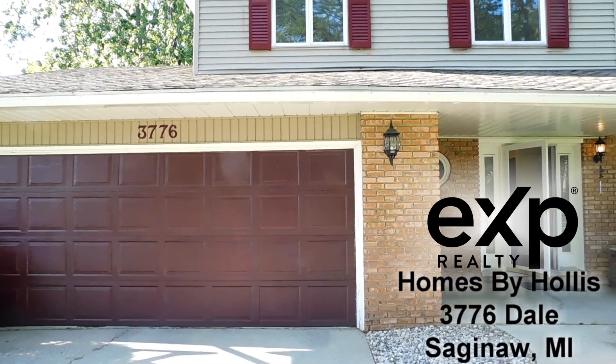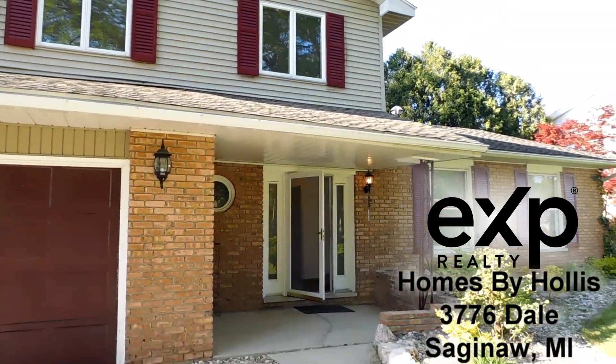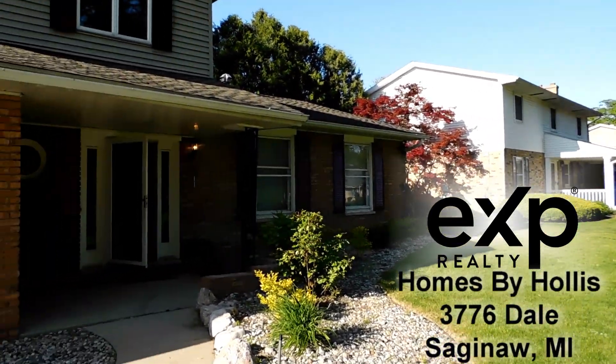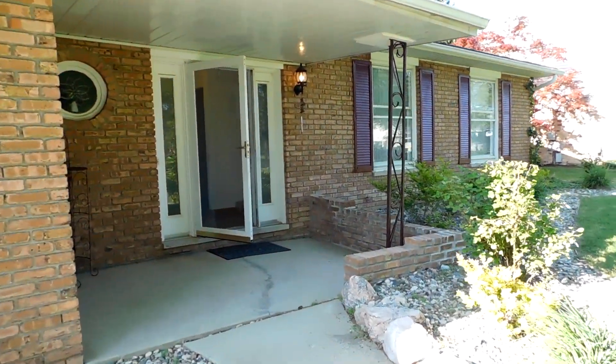We're at 3776 Dale in Saginaw Township and I'm Dave Hollis — my wife Polly is not with me right now, but we're here to do a virtual open house to give you a walk through of this beautiful listing in Saginaw Township.